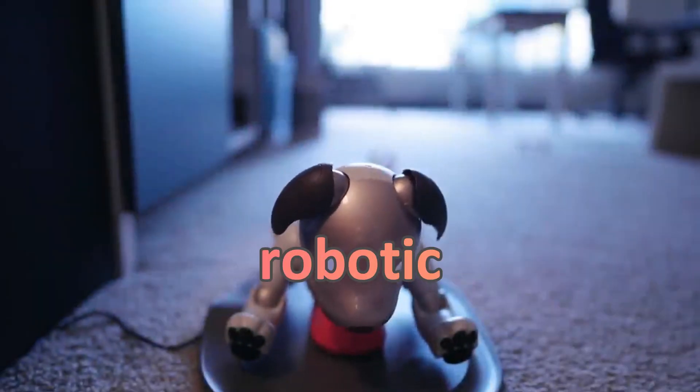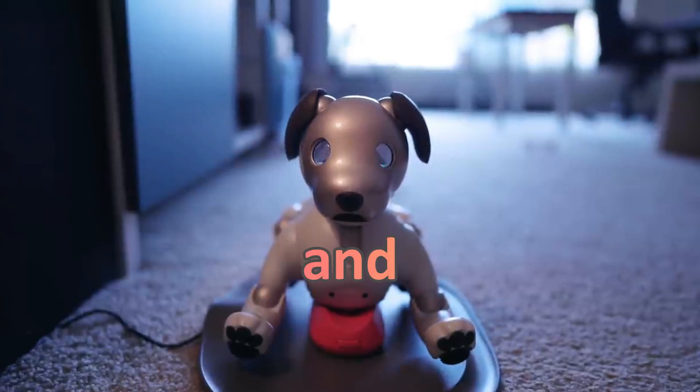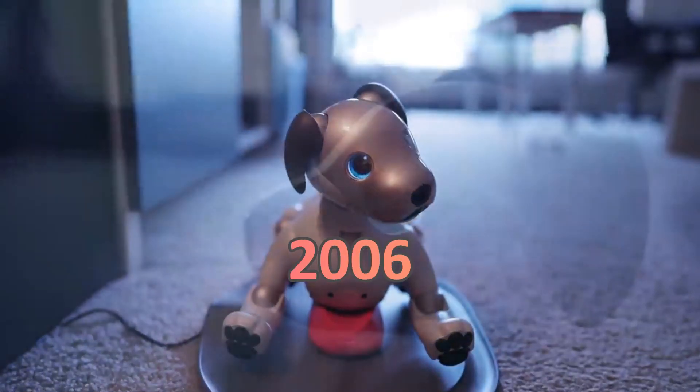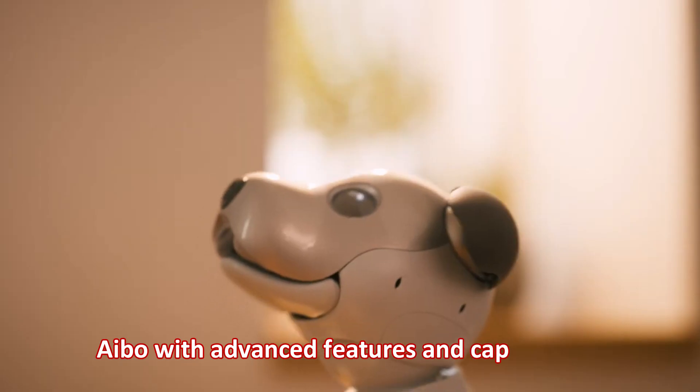Sony's Aibo Robot is a robotic pet dog that was first introduced in 1999 and was discontinued in 2006. In 2018, Sony released a new version of Aibo with advanced features and capabilities.